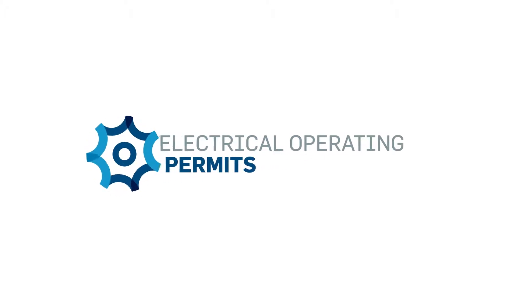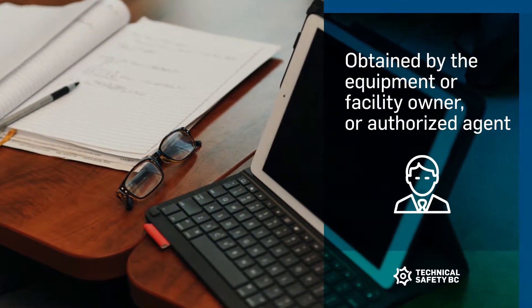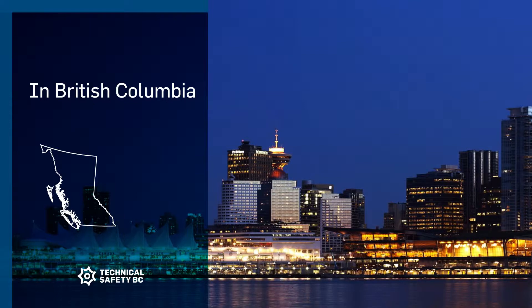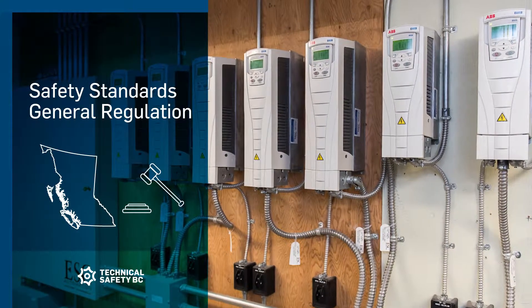An operating permit authorizes operation and maintenance of electrical equipment installed at a facility or premises and must be obtained by the equipment or facility owner or authorized agent. In British Columbia, an operating permit is required if you are operating or maintaining specific types of equipment that fall within the requirements of the Safety Standards General Regulation.